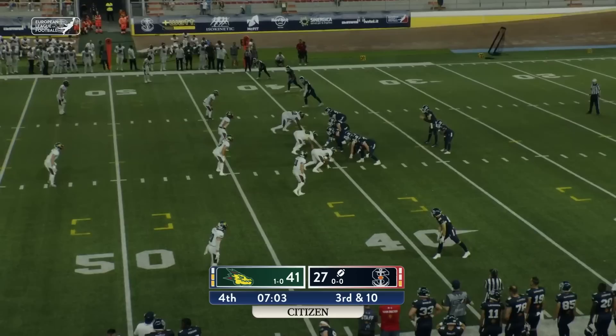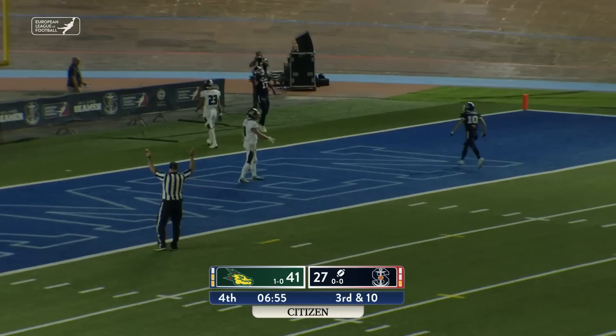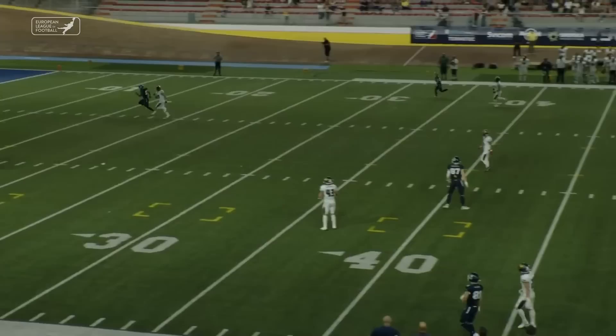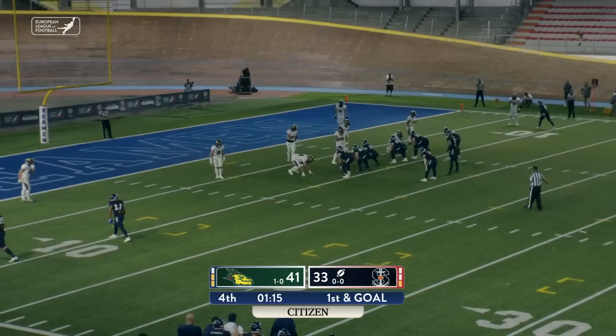Third down and ten at the 40-yard line. Zorotka back out of the gun — all kinds of time to survey. A heave-ho looking deep — he's got a man. Touchdown! There is SEC for six, and Milano's still alive. The pass rush for Barcelona was poor. The champs here, SEC, beating the coverage over the top.